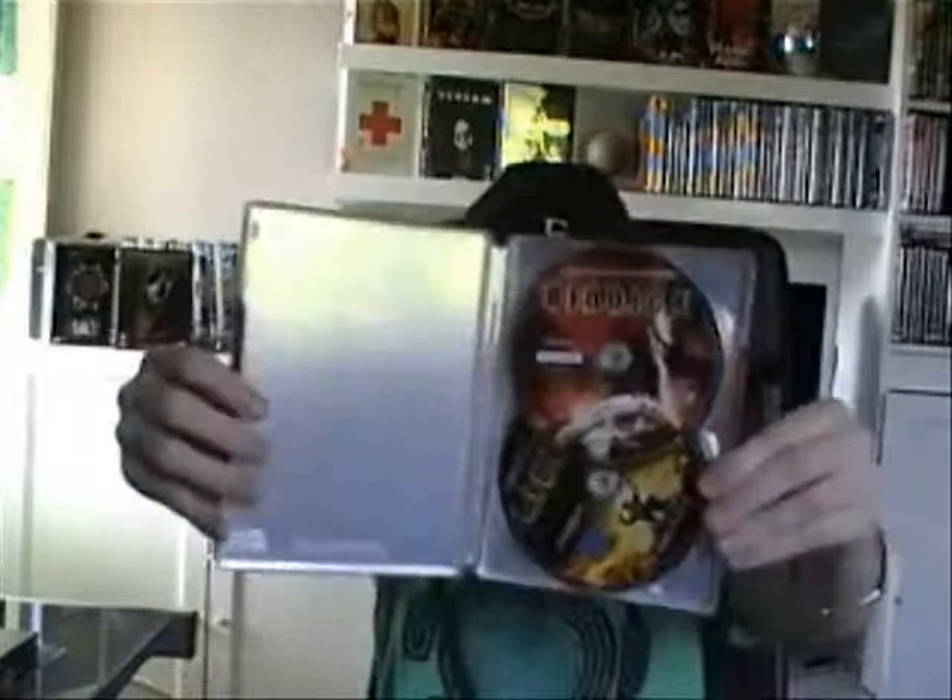I also got the Chronicles of Riddick, which is a sequel to... I can't remember the name of it but I think it's called Pitch Black or something like that. I think this is a sequel to that movie. Nothing too spectacular on the inside.